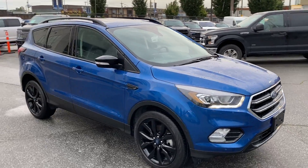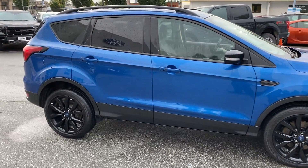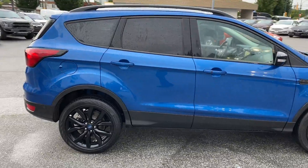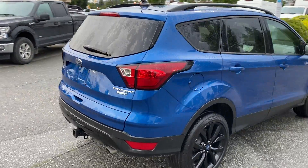2019 Escape Titanium four-wheel drive, two-liter EcoBoost under the hood, 17 and a half thousand kilometers on it. Features include remote start, remote entry, backup camera, reverse sensing, and power tailgate.